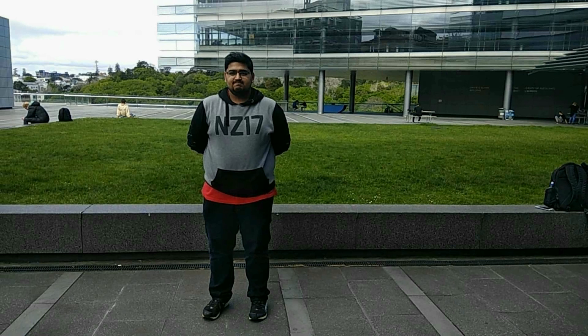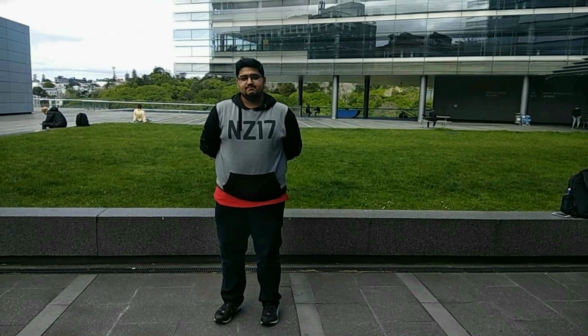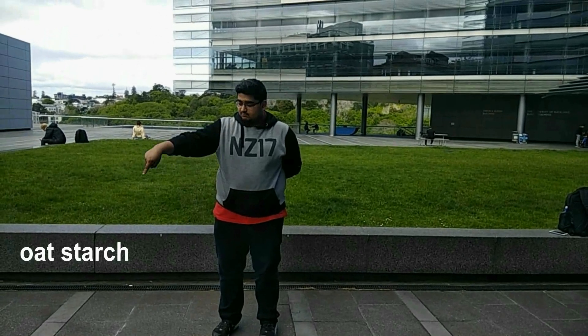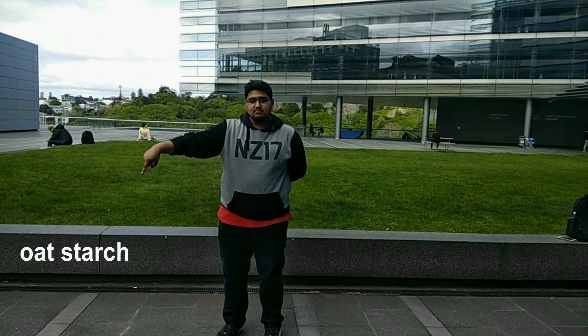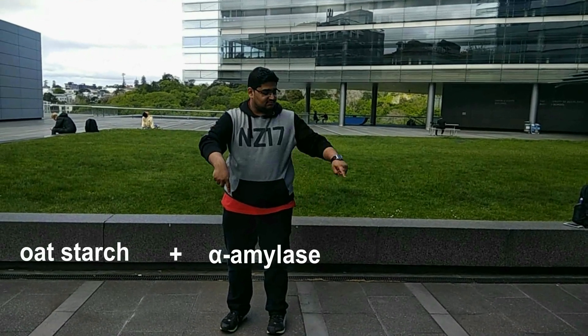A great low fat mayonnaise product can be made with oat dextrin. When oat starch is treated with alpha-amylase enzyme, you get oat dextrin.